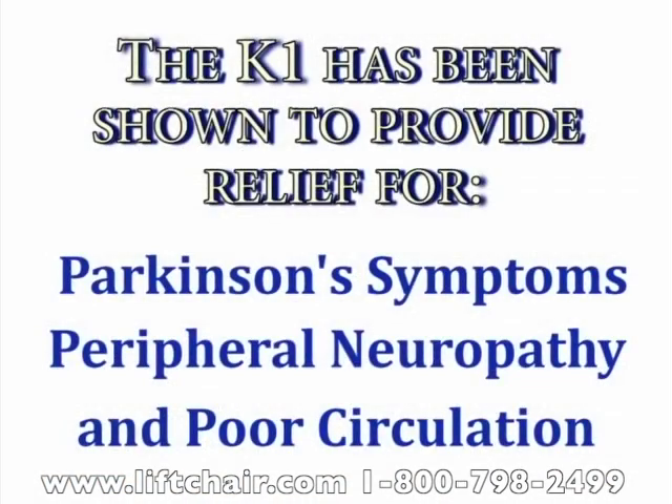The K1 improves general health for most users, but seniors with specific health issues such as Parkinson's disease, neuropathy from chemotherapy or diabetes, and severe circulatory problems find particular relief.